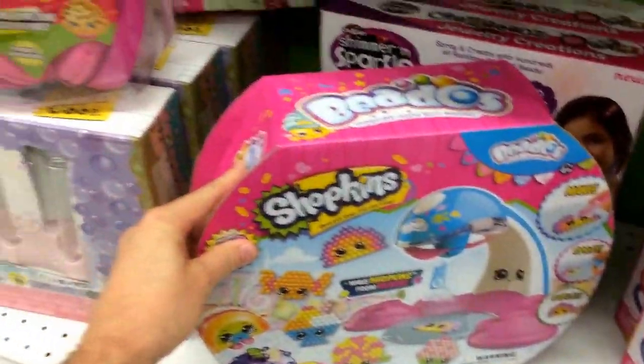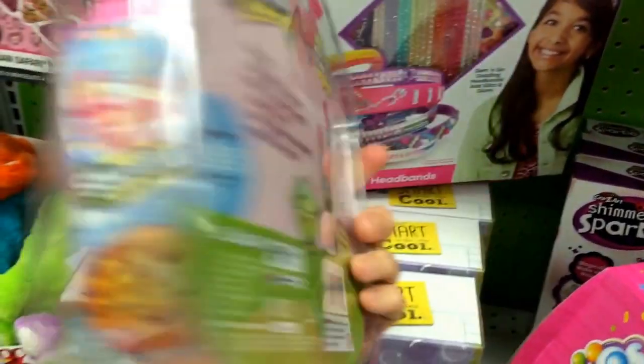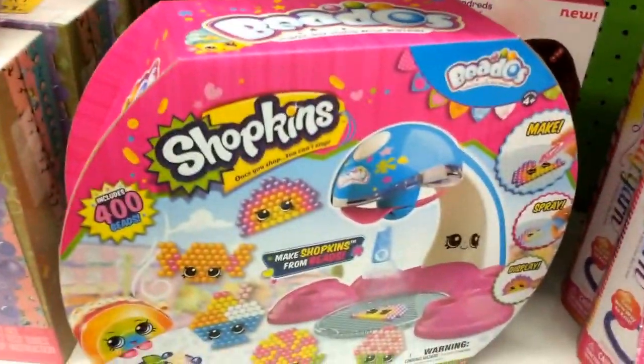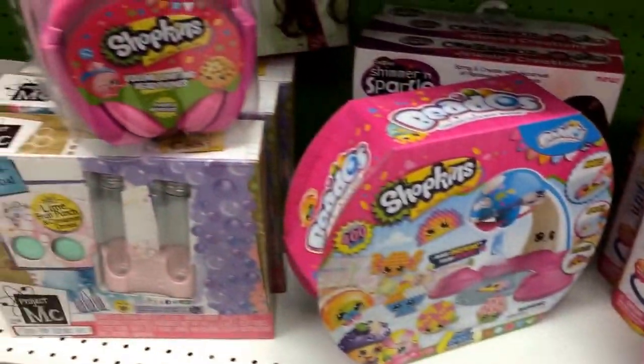They also have some volume-limiting headphones — parent-approved Shopkins headphones — these are $11.99. First time I've seen these. So some new headphones, a new little set that you can make Shopkins with beads, and a Shopkins carrying case — all in Toys R Us. Good gift ideas for Christmas.